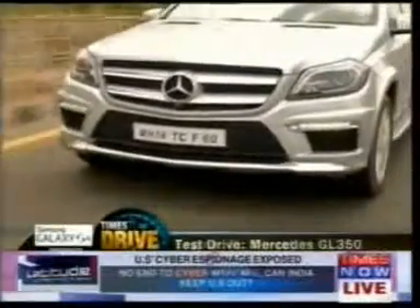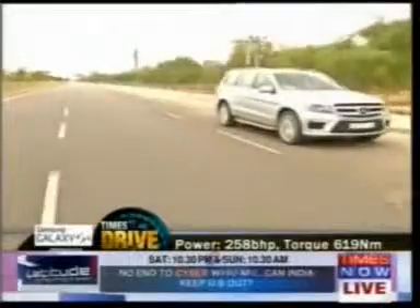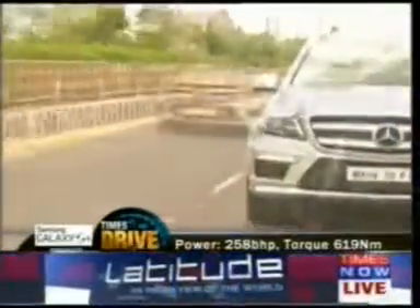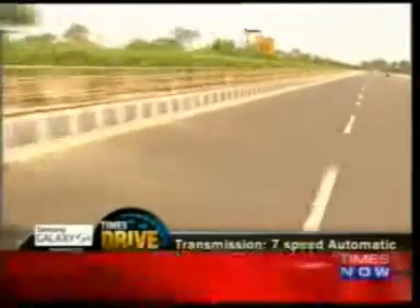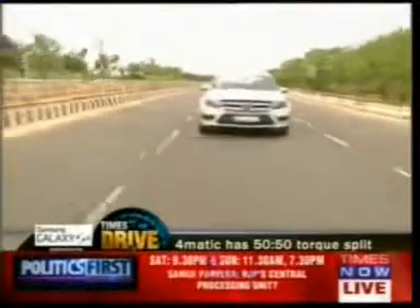Under the bonnet is a 3-liter diesel that chucks out 258 horses and 619 Newton-meters of torque. Transferring all that torque onto the tarmac is a 7-speed automatic gearbox and 4Matic all-wheel-drive system. The new GL is not only bigger, but it's also faster and stronger too.